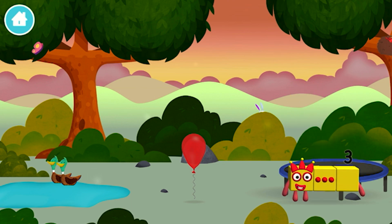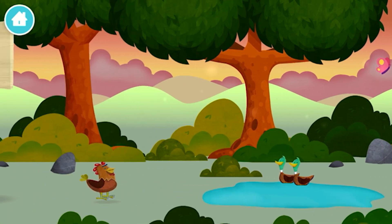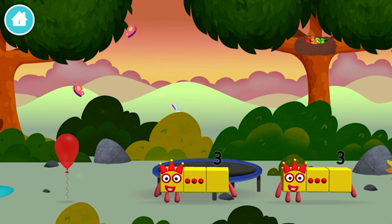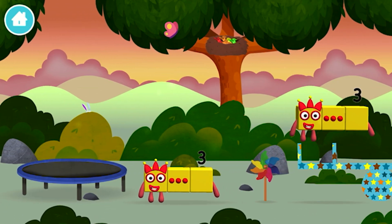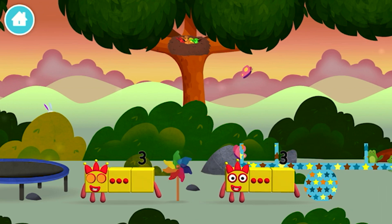Which number block did you find? A windmill!